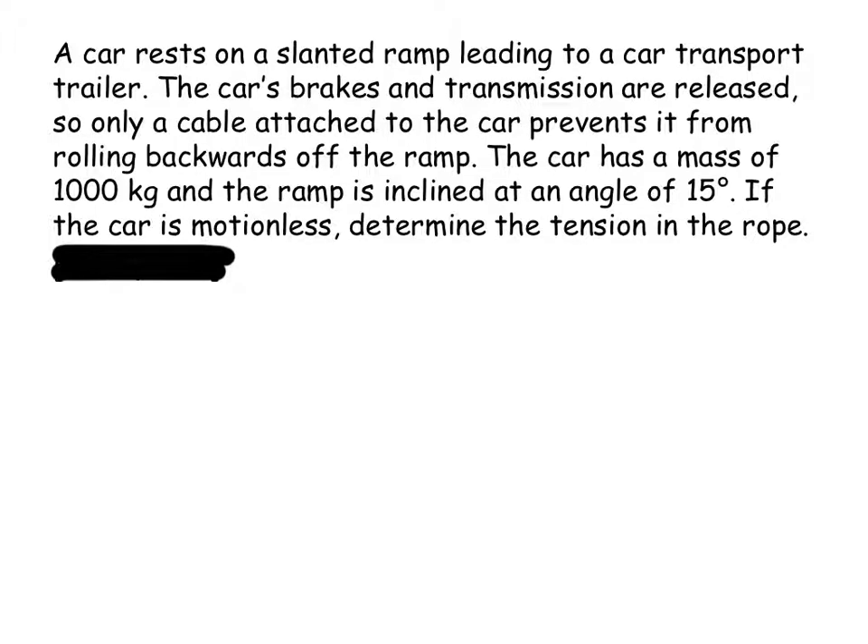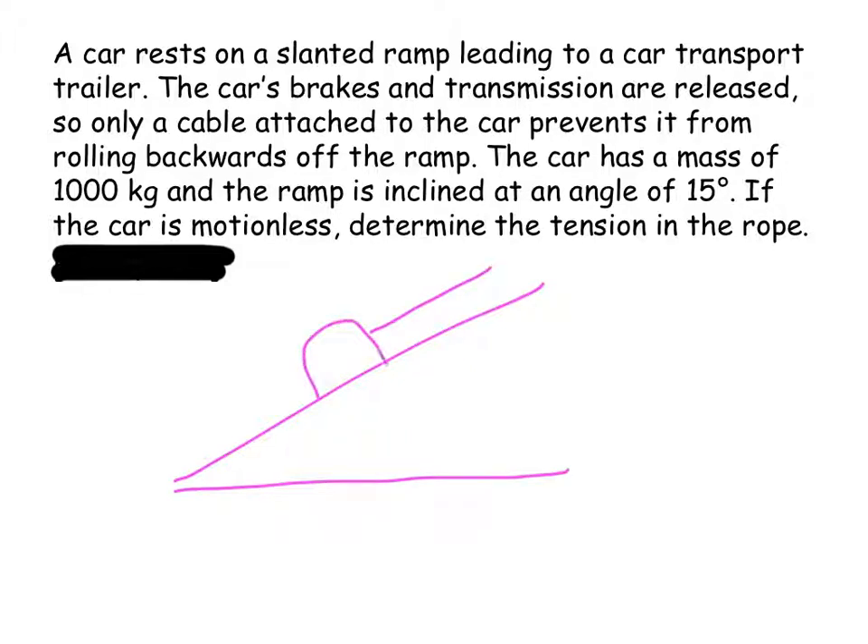A car rests on a slanted ramp leading to a car transport trailer. The car's brakes and transmission are released so that only a cable is holding the car — the cable has tension in it, holding it up the slope. The car has a mass of 1,000 kilograms, so the downward weight force is 9,800 newtons. The ramp is inclined at 15 degrees. Since the car is motionless, I only need to calculate the tension in the rope.